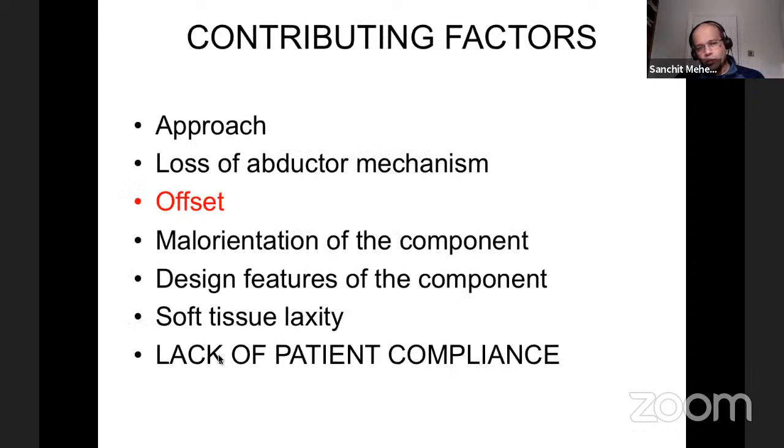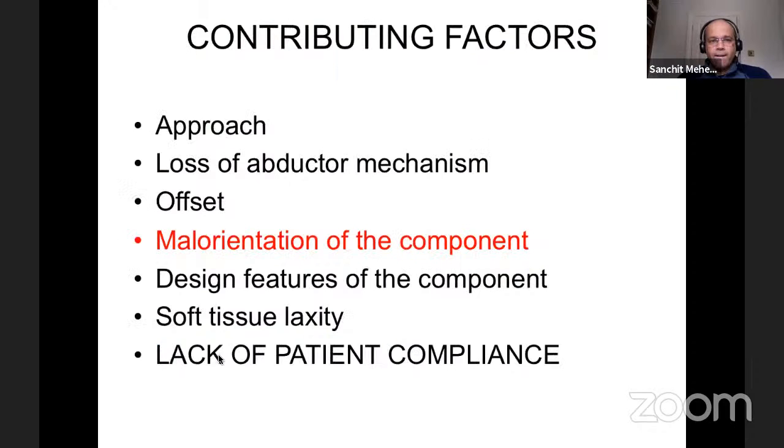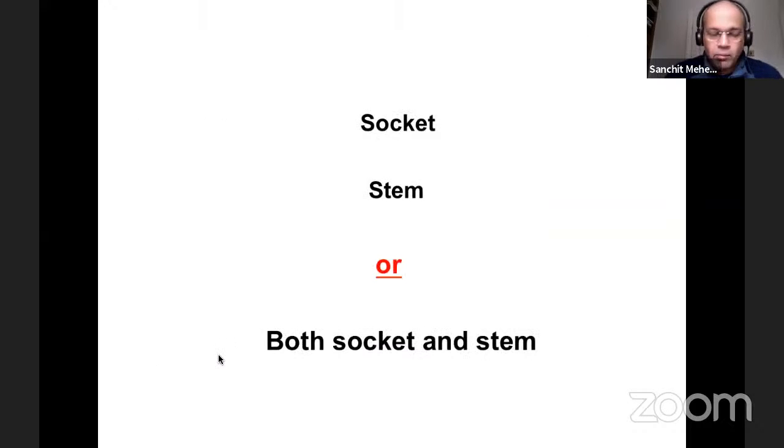Regarding offset: it goes back to restoration of anatomy, working out the patient's offset and matching it for the best possible outcome. This old series hip replacement shows pretty much no offset — the lesser trochanter could potentially impinge against the ischium and cause instability, which appears to have caused an anterior dislocation. Regarding malorientation of the component, people who talk about navigation focus heavily on this — it could be for the socket, the stem, or a combination, but most adjustments and maximum errors tend to occur on the socket side.